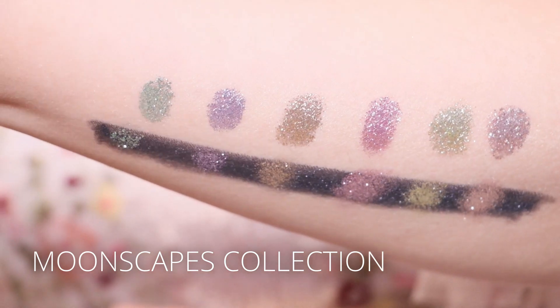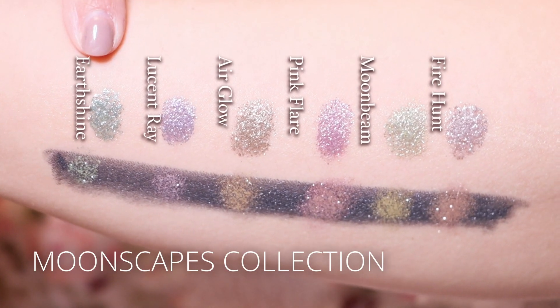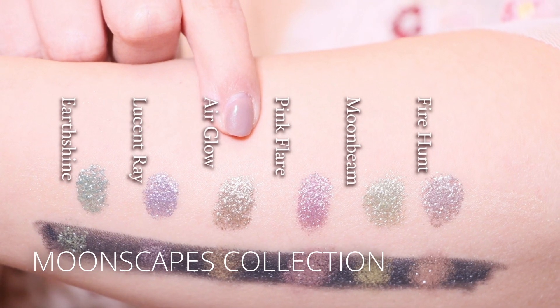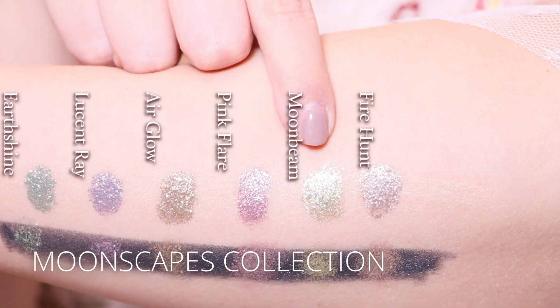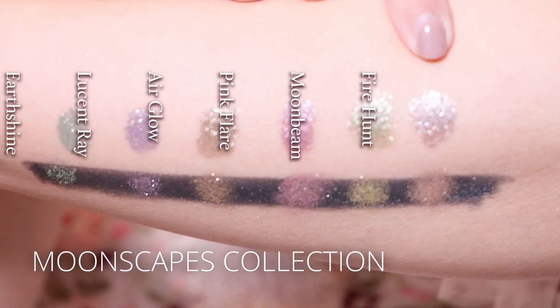This is the Moonscapes collection. This is the shade Earthshine, followed by Lucent Ray, Airglow, Pink Flare, Moonbeam, and Fire Hunt.